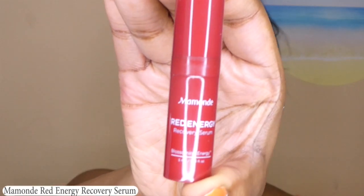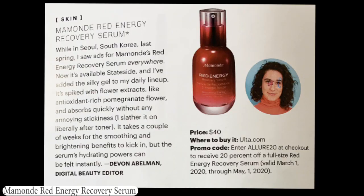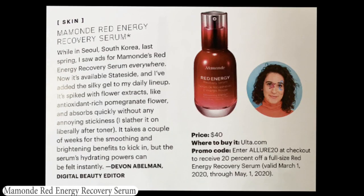Next is a Mimond Red Energy Recovery Serum — Blossoming Energy. I'm actually going to skip using this right now because I just put on that face mask and my face is feeling extremely moisturized. Maybe I should have done the serum before the mask. While in Seoul, South Korea last spring, I saw ads for Mimond's Red Energy Recovery Serum everywhere. It's spiked with flower extracts like antioxidant-rich pomegranate flower and absorbs quickly without any annoying stickiness. It takes a couple of weeks for the smoothing and brightening benefits to kick in, but the serum's hydrating powers can be felt instantly. Full size runs $40.